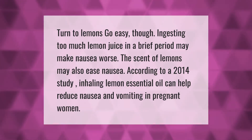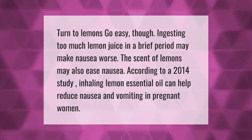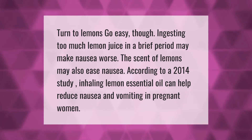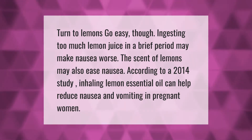Turn to lemons — go easy though, as ingesting too much lemon juice in a brief period may make nausea worse. The scent of lemons may also ease nausea. According to a 2014 study, inhaling lemon essential oil can help reduce nausea and vomiting in pregnant women.